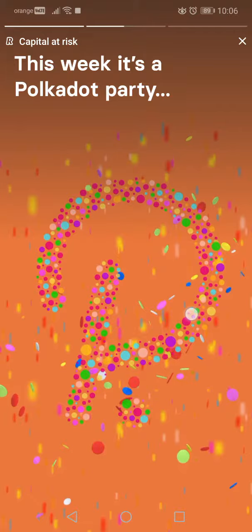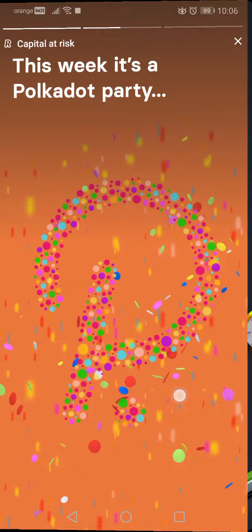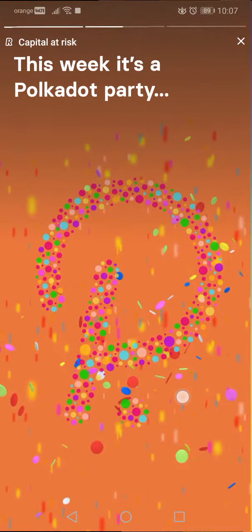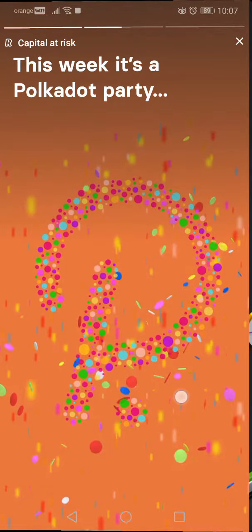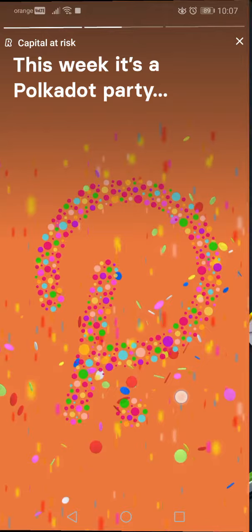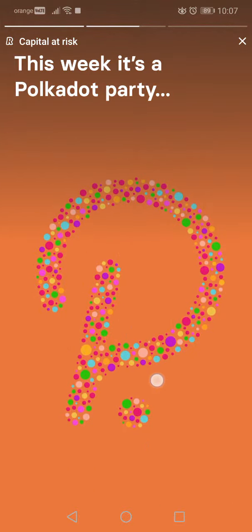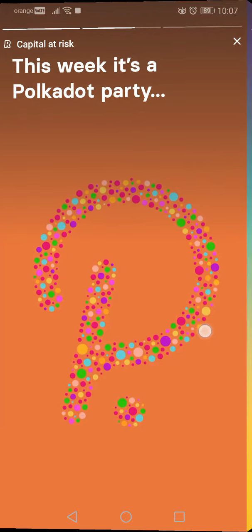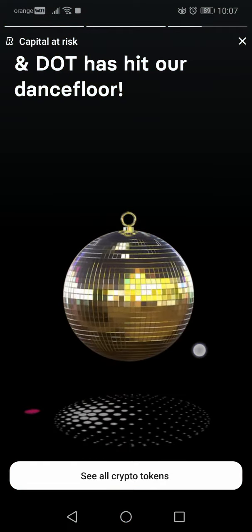After that they launched 10 more, so they had 20, and now they launched a lot more. Right now I think you can find all the major cryptos in Revolut, which is kind of cool. A lot more people can join Revolut by this, and I saw huge growth in the Revolut popularity in the last weeks, so I think it's a good thing.